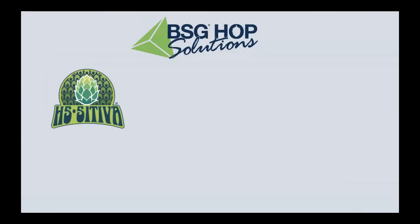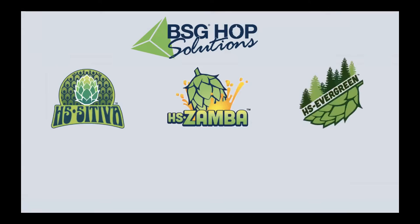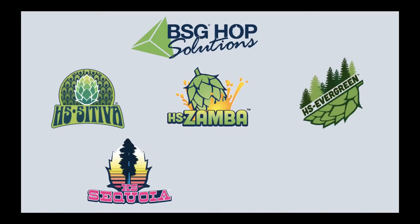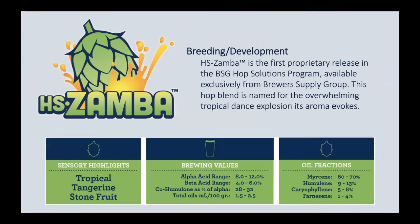Now let's dive into what we have currently — the five hop solutions blends available right now. Those are Sativa, which we're going to talk about in depth today; Zamba, which you might have heard of under the name Samba with an S instead of a Z — same blend, new name; Evergreen, one of our new blends this calendar year; Sequoia, a blend that used to be identified by a set of numbers and is now fully named; and Nobility, also new this year.